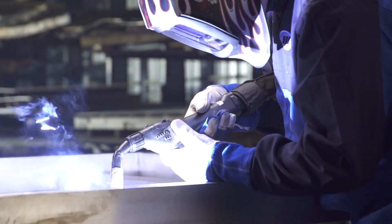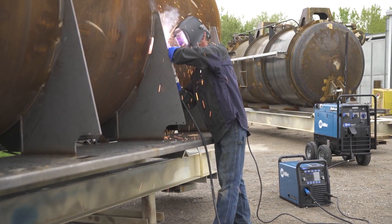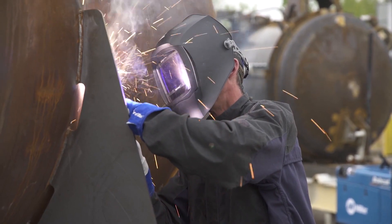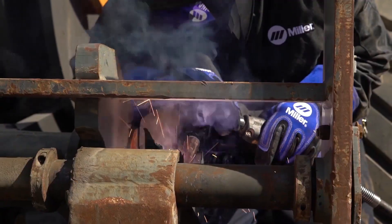Careers in welding are on the rise, but attracting students to a career in welding can be a challenge. They may have misconceptions about being a welder or be intimidated by the arcs and sparks. Some students may never be introduced to welding and don't know that it's a career opportunity.